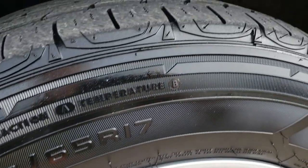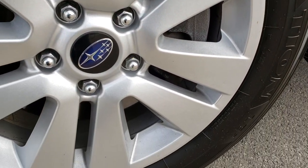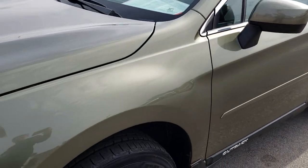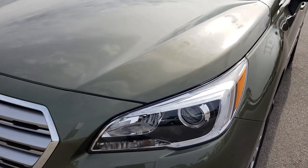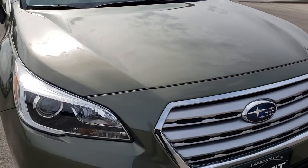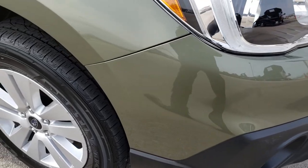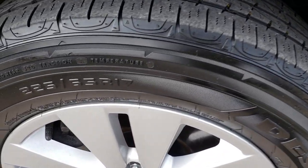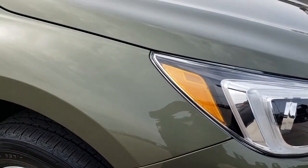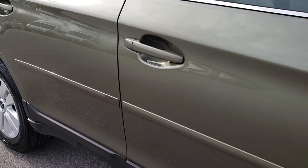Firestone Destination 225-65R17 tires, and those tires have right around half the tread left. Painted alloy rims — no scuffs or scrapes on those, very nice condition. As we go around the front, the hood is in excellent condition — no dents or dings. The front bumper is in really nice condition, no major scuffs or scrapes. The passenger side rim is in excellent condition as well.